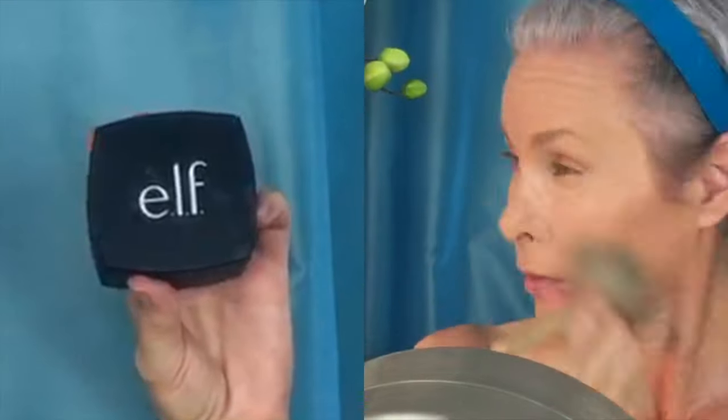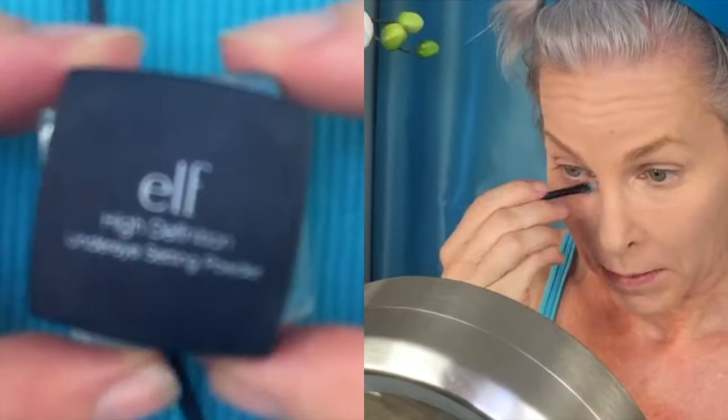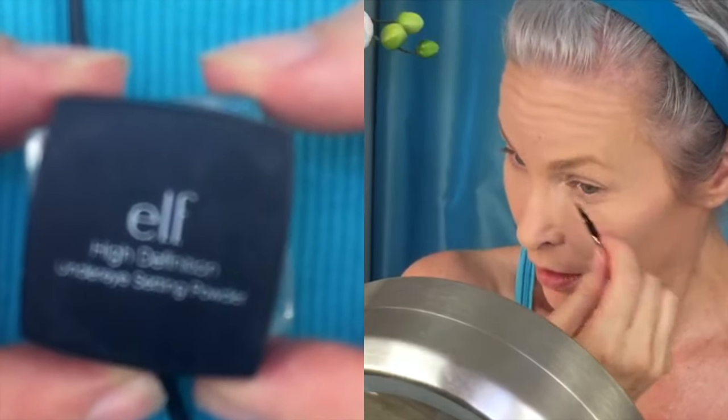I paint it on with one brush and then I use this older brush that I find is just really handy for blending things out. A little ELF high-def powder.